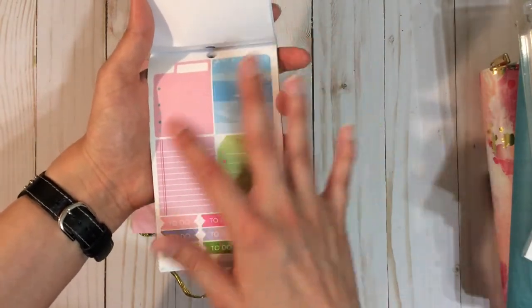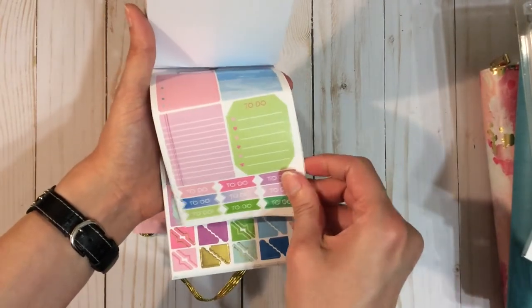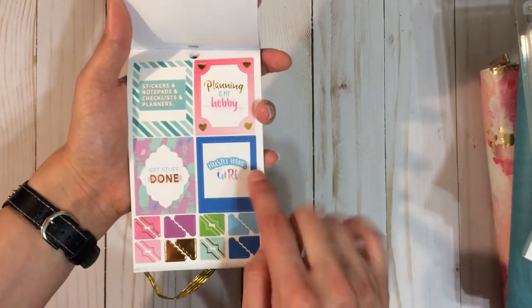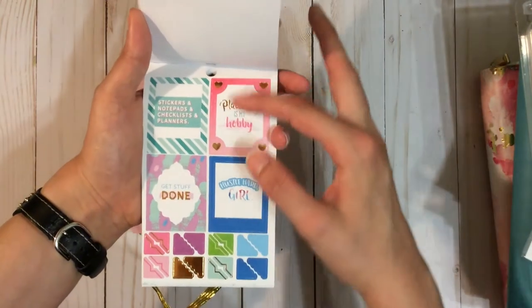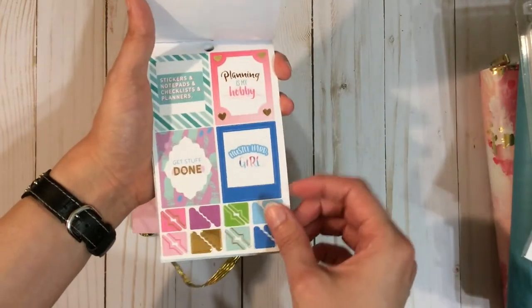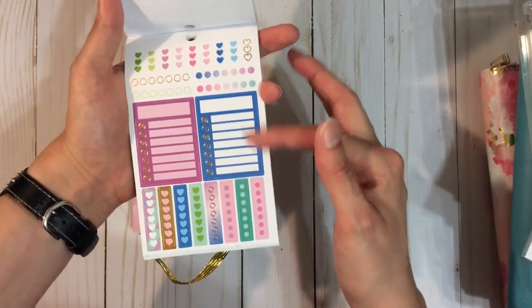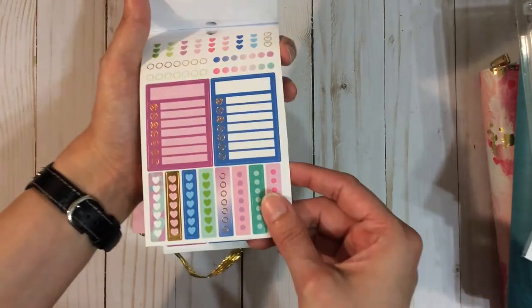You've got some to-dos and some blank to-dos so you can label them whatever you want. Some decorative stickers which are kind of like three parts — the blue box is one part, the white box is another part, and the 'hustle hard girl' is another part. So it's like three in one, but I'm just going to probably put them all together to make one sticker. And you've got some corners. Then you've also got some small three-heart checklists, some circle ones — I'll probably use those for meals for the week. Again, a lot of gold foiling.